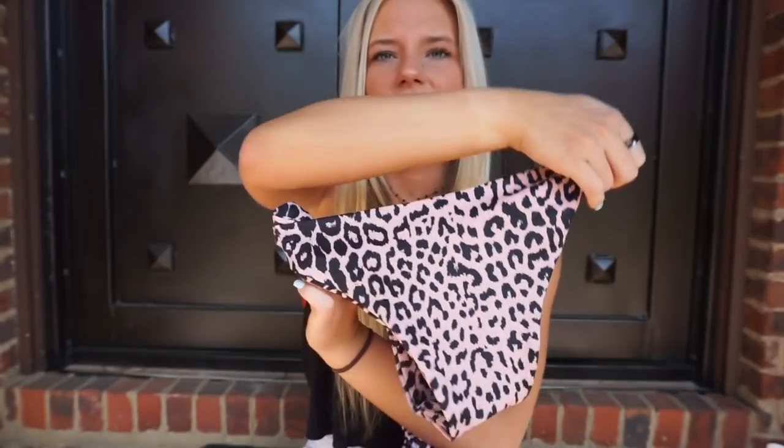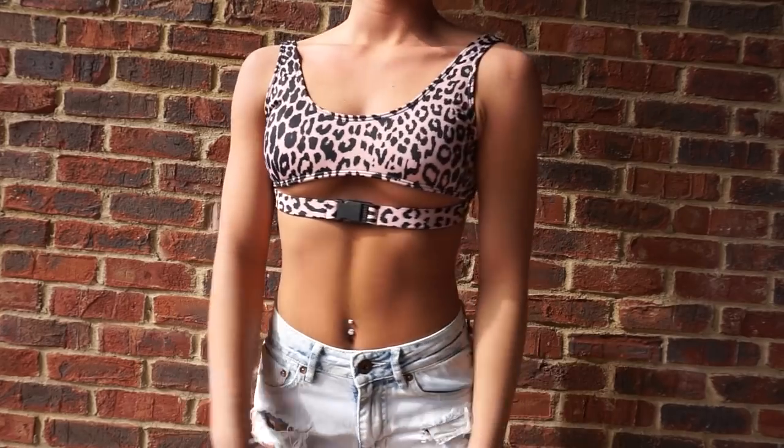These are the bottoms — they are kind of cheeky. The top goes like under your boob and it catches a little underboob. So yeah, we got a nice little leopard bikini set from eBay.